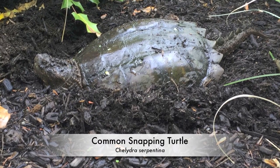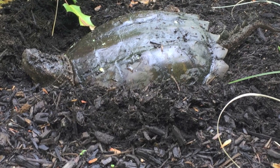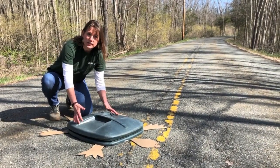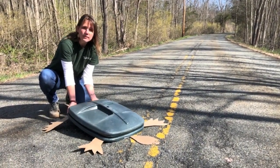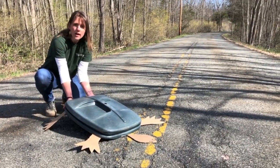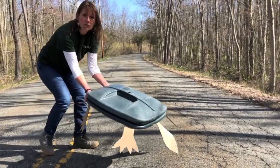They can be pretty bitey and dangerous, so you want to make sure you're exercising caution when handling them. The top part of their shell is called a carapace, and the carapace has a lip on the back right above the tail. If you lift up the turtle, you can hold on by that lip and pick it up and carefully move it across the street.